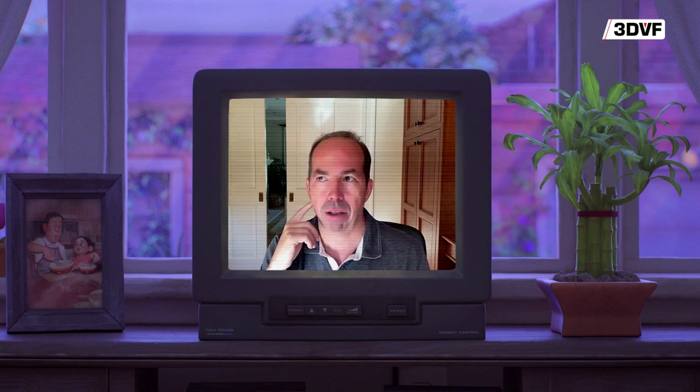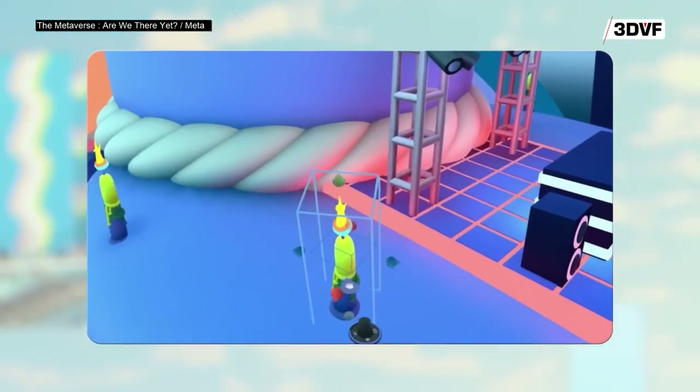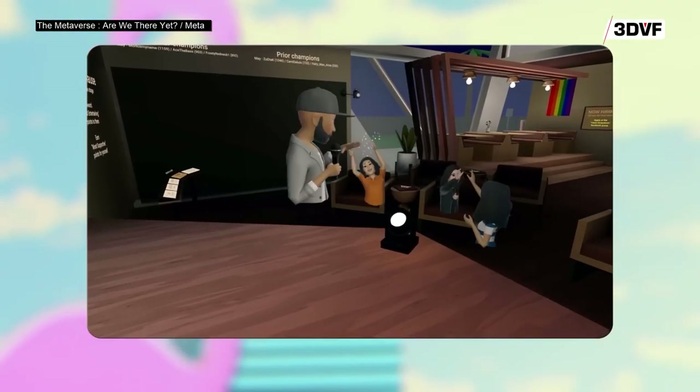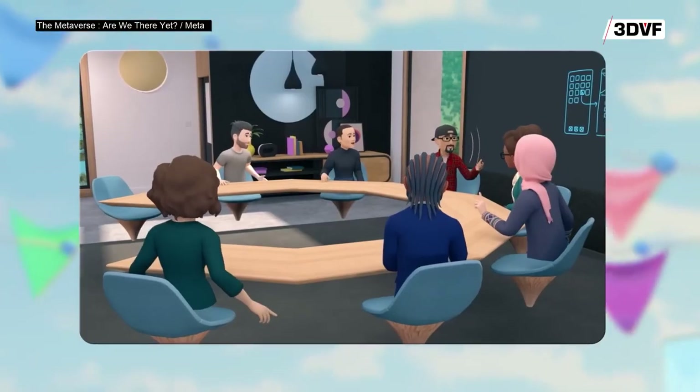Those properties of USD apply themselves very well to the idea of having virtual worlds that are really complex with a lot of users in them. It is the best thing that exists currently, and I think it'd be very hard to build something better right now. It's an awesome foundational piece.